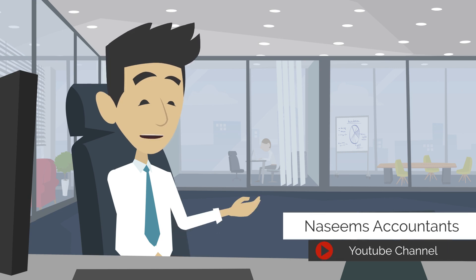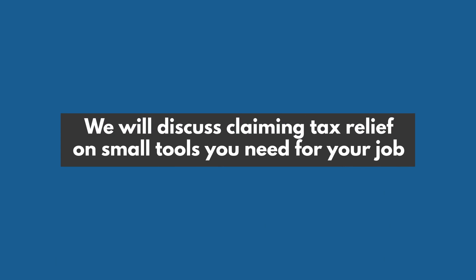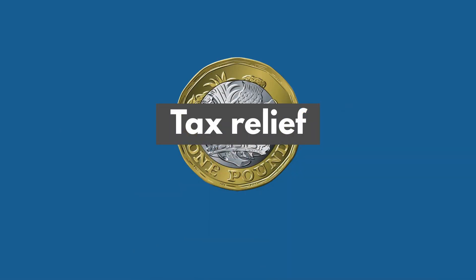Welcome to the Naseems Accountants YouTube channel. Today we will discuss claiming tax relief on small tools you need for your job. Claiming tax relief on work expenses is quick, easy, and free using HMRC's online service.